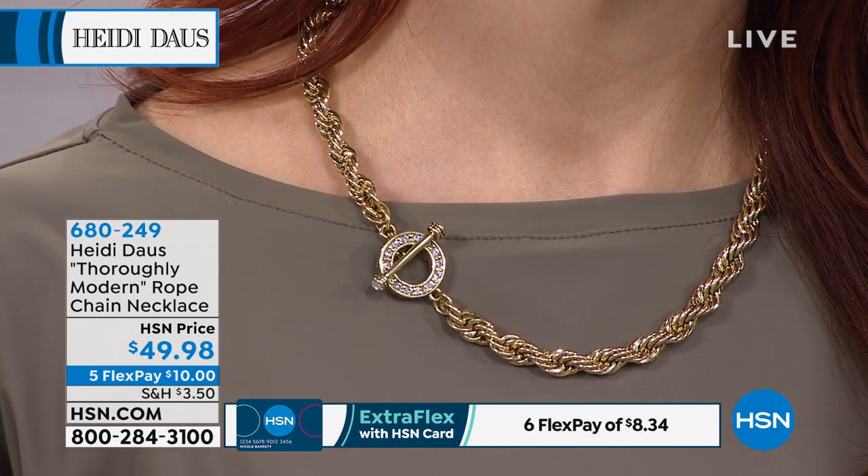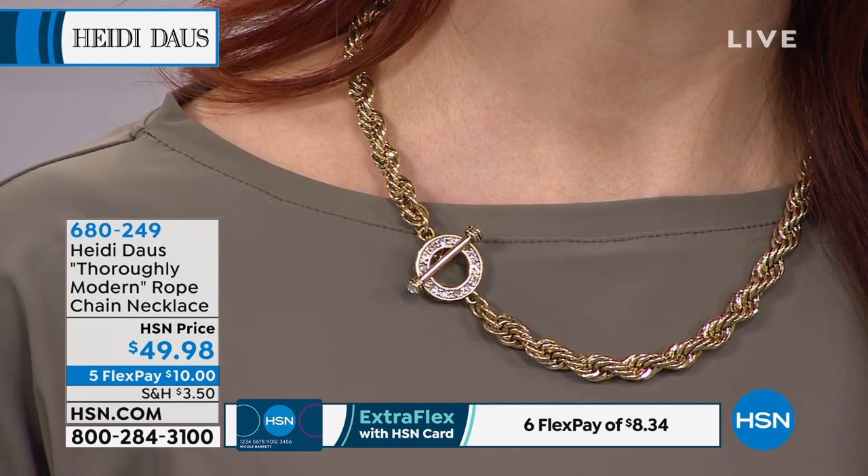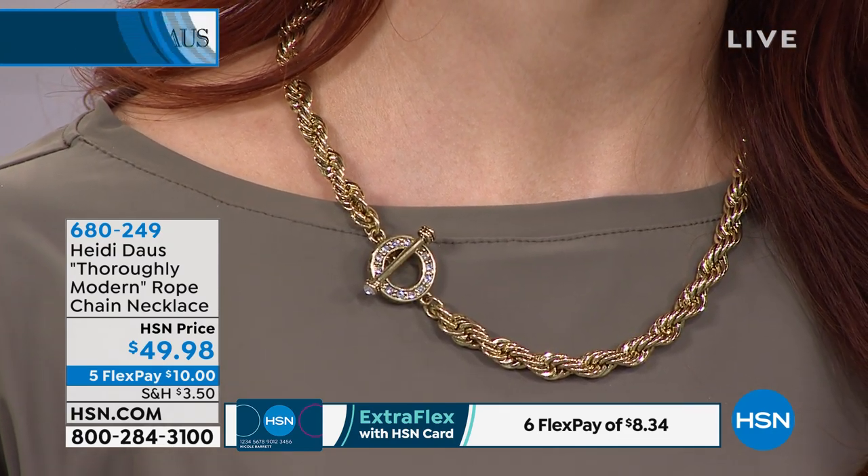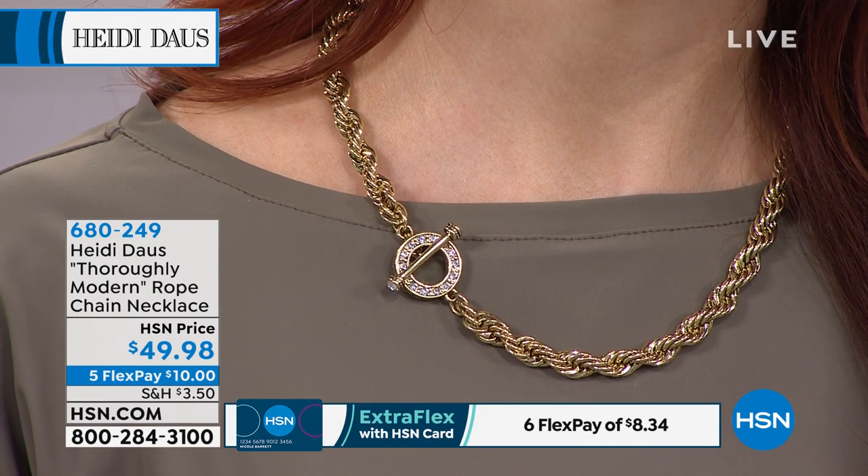So just $10 to get this home and it really is a stage sealer. We have a wonderful necklace coming up in the next hour that was wildly popular last night, and there are only a few left.